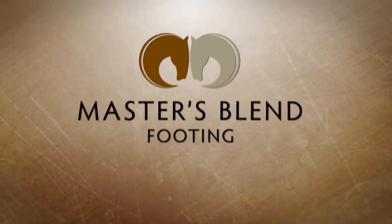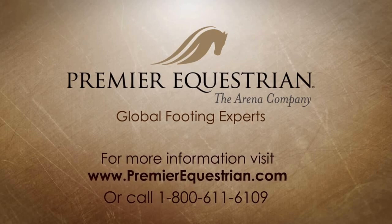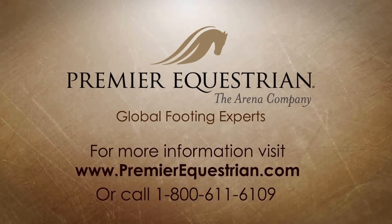Well, thanks so much, Stefan. I really appreciate working with you guys. It's been fun at this beautiful place. We certainly appreciate your support. Thank you. Thanks very much.